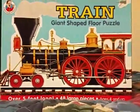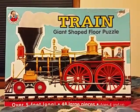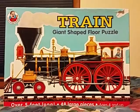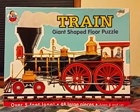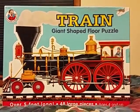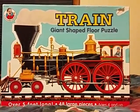Would you believe it or not, I only paid 25 cents for this! Here you go — it is the giant shaped American locomotive with old-time passenger car and caboose floor puzzle.